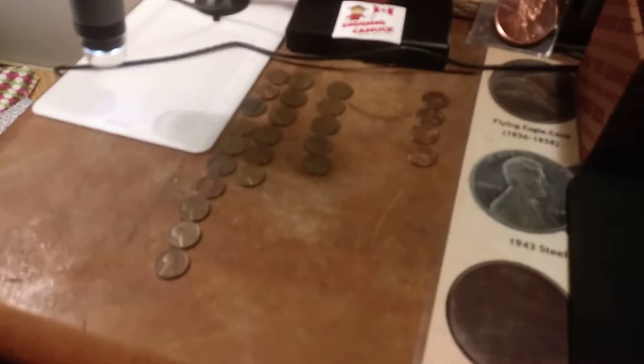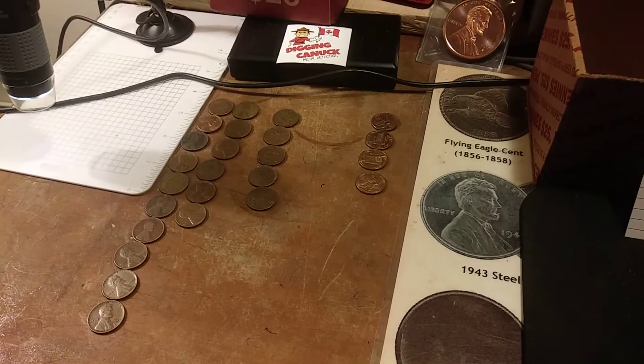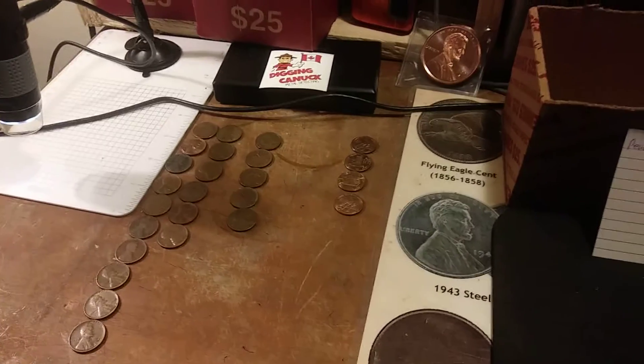This box is done. 16 wheat pennies, 5 Canadians, and 4 09s. I'll be right back with the wrap-up.